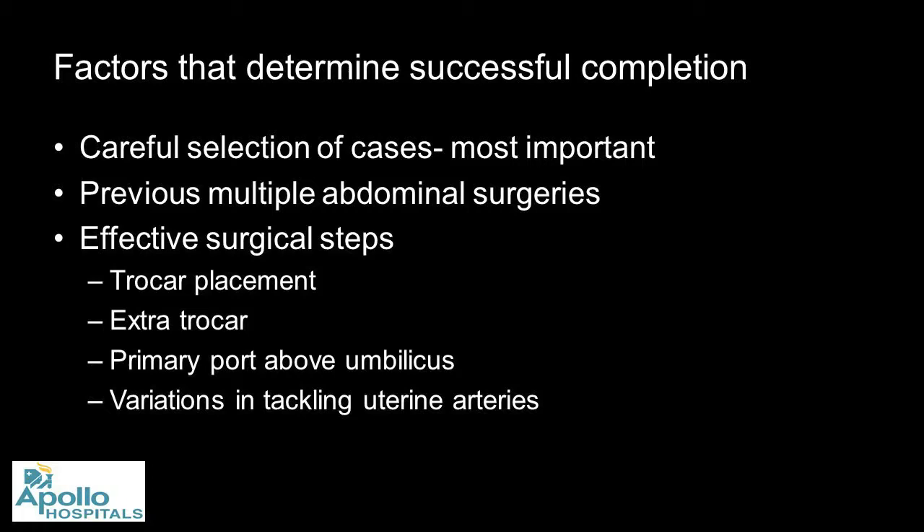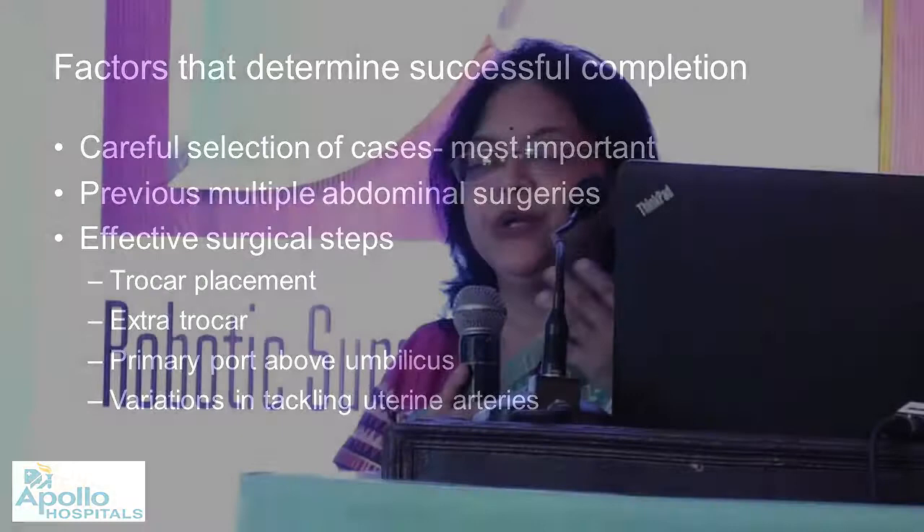Factors that determine successful completion include careful patient selection — most importantly — as previous abdominal surgeries can lead you into all kinds of difficulty. Effective surgical steps include understanding where to place trocars; putting the primary port above the umbilicus was taught, but I've learned it's probably not always essential. You need to assess each case and adapt your approach to variations in tackling the uterine arteries.